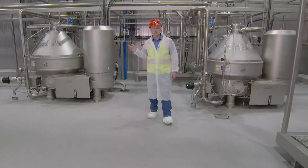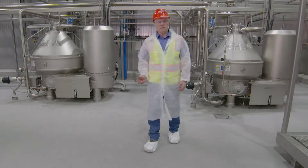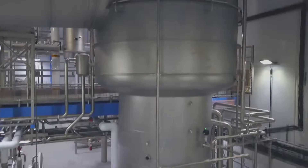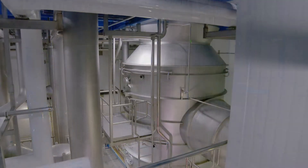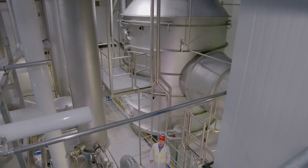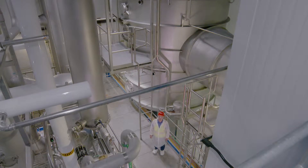From the raw milk silos, the milk is delivered to the separators. Here the milk is separated into cream and skim milk. This is the evaporator. The skim milk is sent here from the separator where it is concentrated. The water is removed to produce 50% solids.